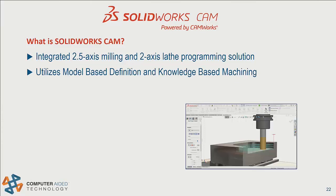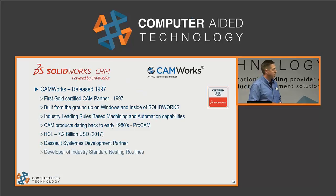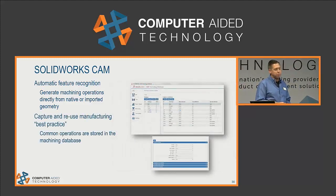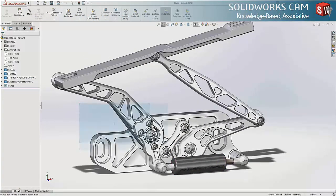SOLIDWORKS CAM is an integrated two-and-a-half-axis milling and two-axis lathe programming solution by SOLIDWORKS. It uses the technology of model-based definition and knowledge-based machining, and we feel this will help improve communication, reduce errors, reduce cycle times, and increase product quality. SOLIDWORKS CAM is powered by CAM Works, a gold partner of SOLIDWORKS for over 20 years. Now every SOLIDWORKS user will have a piece of this technology right inside of SOLIDWORKS. Highlights include automatic feature recognition and the ability to capture and reuse common operations.